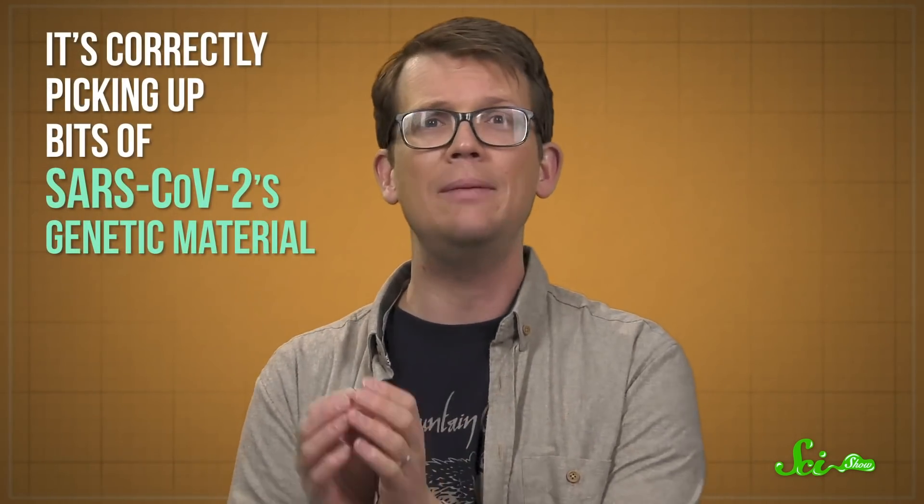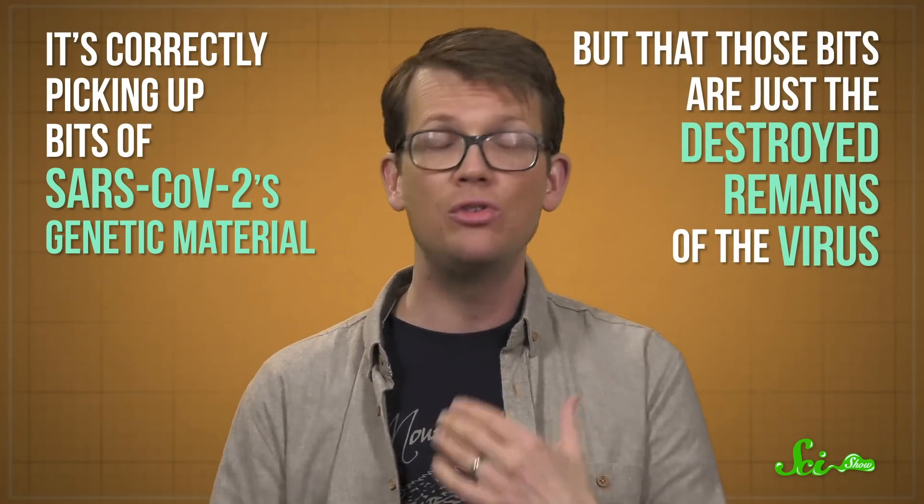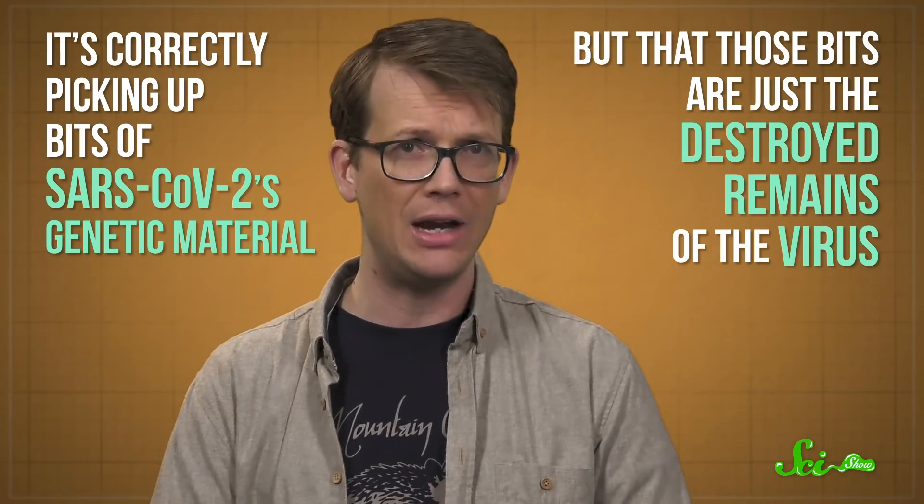But there are a few reasons why patients might test positive after having seemingly recovered. One could be that the test South Korea is using just isn't that accurate, but that's not very likely. To be declared recovered, patients have to have two consecutive negative tests, spaced out by at least a day. It is possible that the test is correctly picking up bits of SARS-CoV-2's genetic material, but that those bits were just the destroyed remains of the virus. There's even a little evidence to suggest that. Because of that, some experts aren't concerned about reinfections, but others are keeping an eye on it.